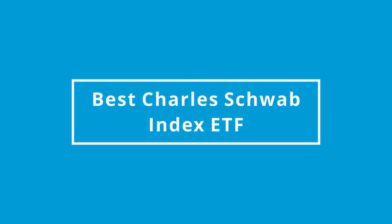Hey guys, it's Steven here. This video is about the best Charles Schwab Index ETF with the highest return.